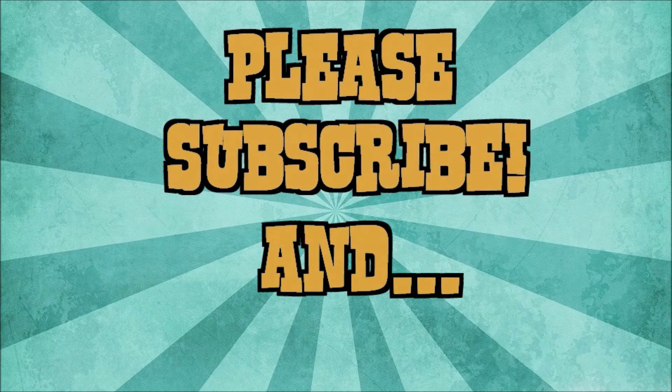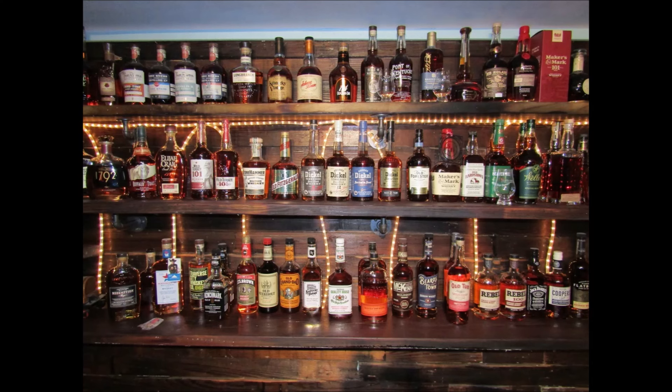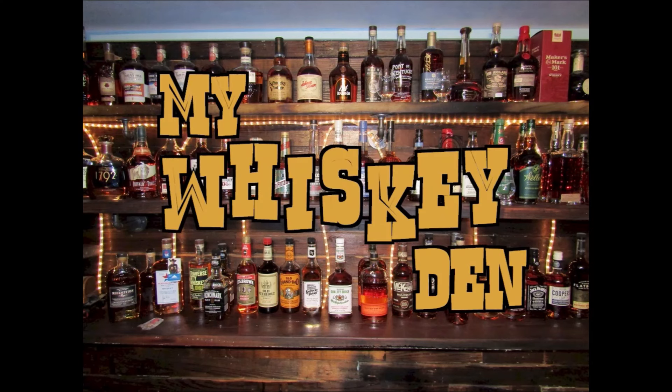Until next time, it's me David, coming to you from my whiskey den here in Central Ohio. I hope your next pour is your best pour. We'll catch you soon, and thanks so much for watching. If you like what you see, please like and subscribe so you can be notified of future videos as they drop.